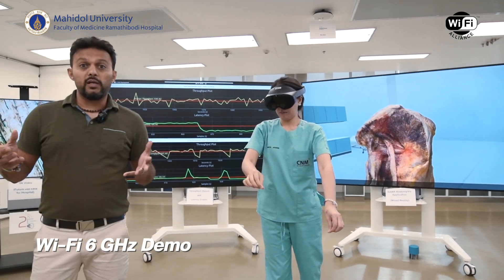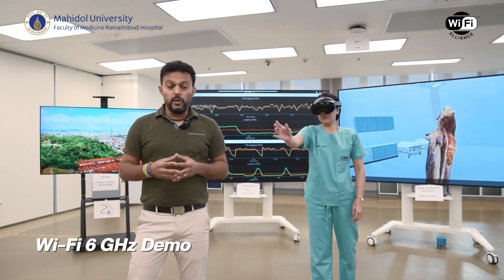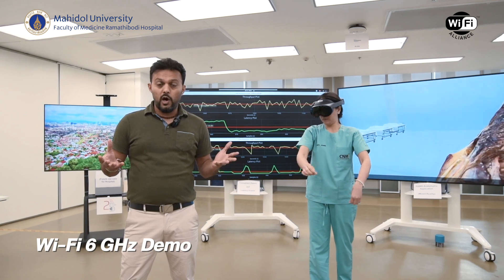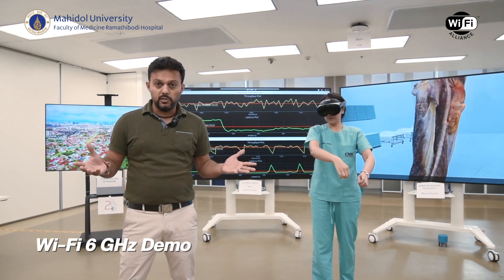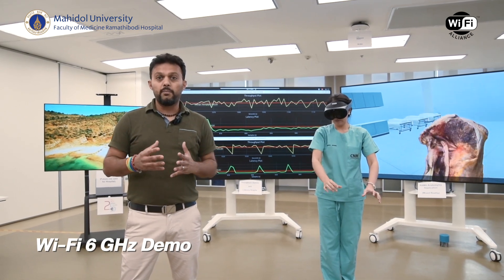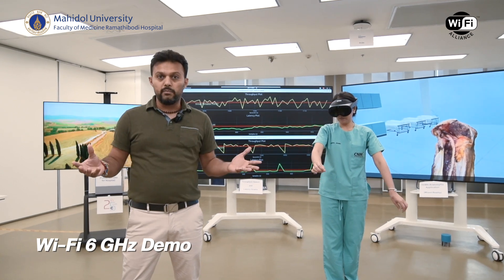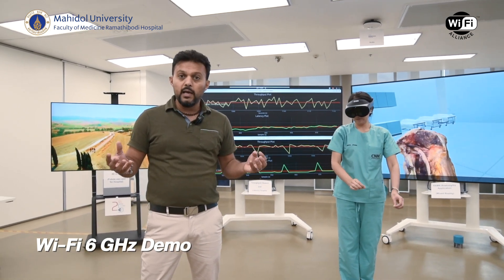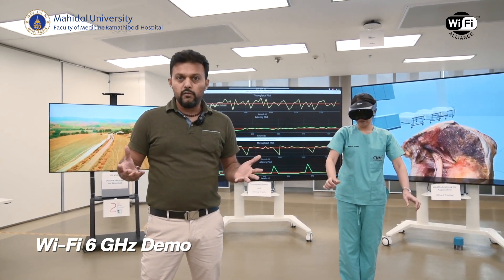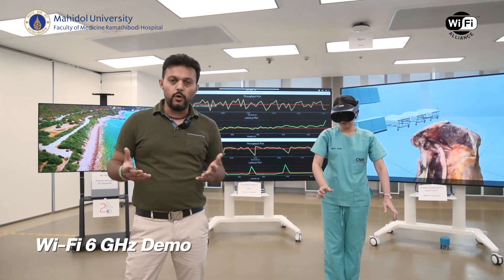We want to thank Dr. Sritara, the president of Mahidol University, and Dr. Benita and the entire team at Ramathibodi Hospital for making this trial possible. We also want to thank Dr. Sarana and the entire NBTC team for opening up the trial license for the 1200 megahertz spectrum and opening up the lower 500 for all of Thailand, as well as USTDA for partially funding the trial. We look forward to seeing all of you in the demo area. Thank you.